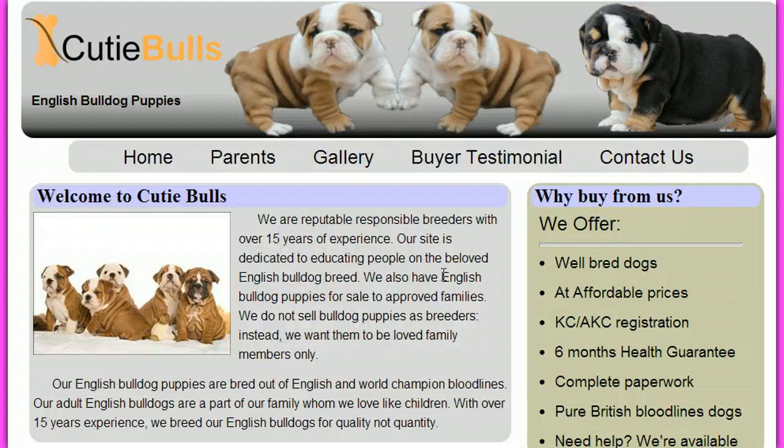If you're not suspicious enough already, the easiest thing to do is contact them and ask those simple questions — you'll quickly see they are not what they pretend to be. Also, do a Google search using their domain name; in this case 'cutiebulls.com.' That quickly shows it is a scam site, exposed on one of the many forums and sites dedicated to exposing scams.